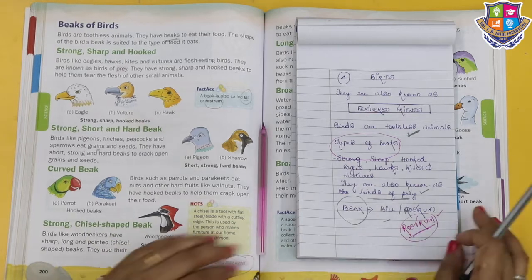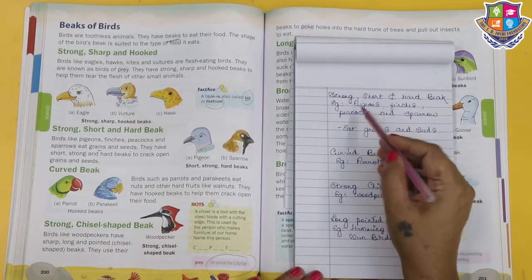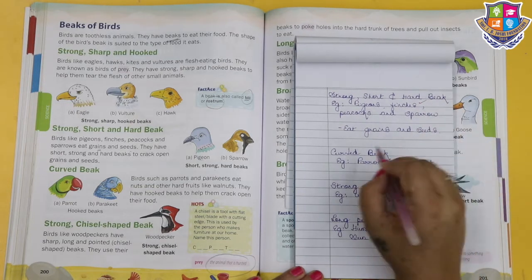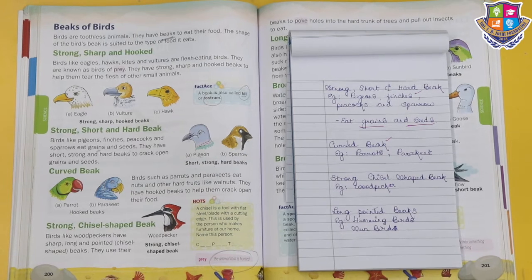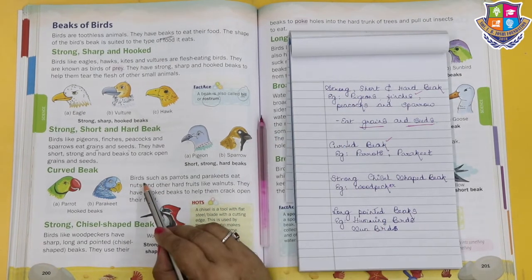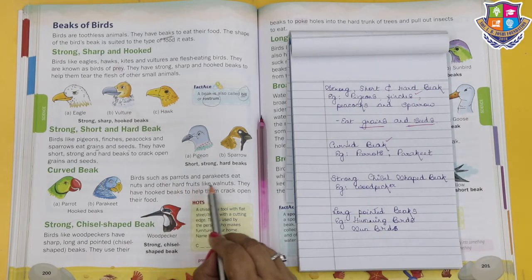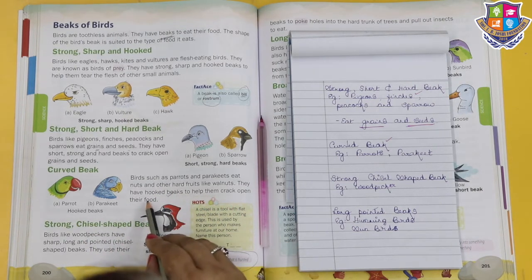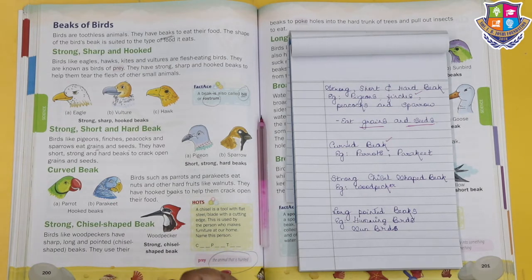Now we are going to go to the curved beaks. Birds such as parrots and parakeets eat nuts and other hard fruits like walnuts. They have hooked beaks to help them crack open their food. The parrot and parakeet have their lovely curved beaks.